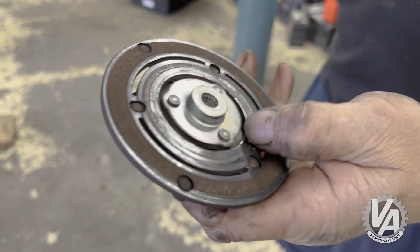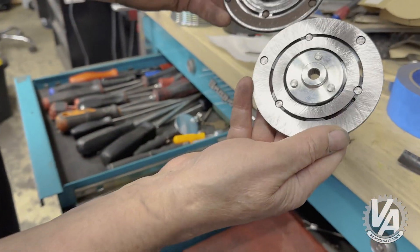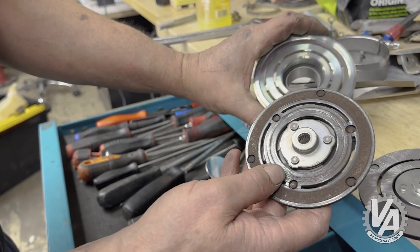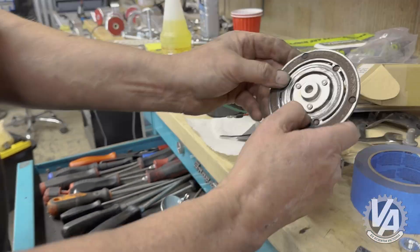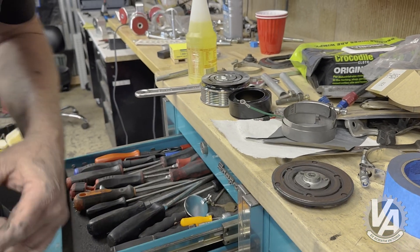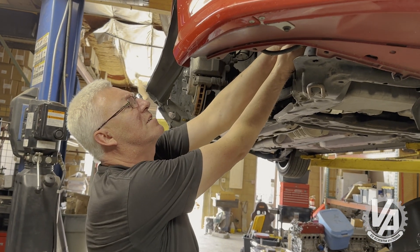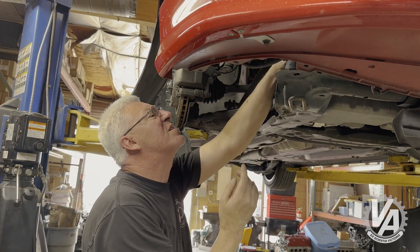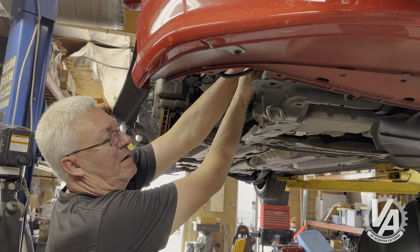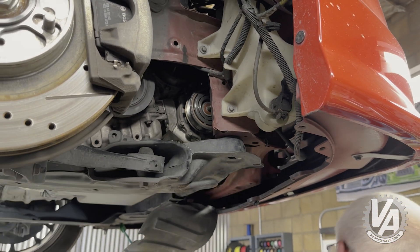It's definitely worn. Here's a new one — flat — but as it engages it drags on the pulley, and these grooves on here increase the gap, which makes it harder for the coil — the stator — to suck it in. The space is just a little bit too wide for the magnet to hold it, especially when it gets hot.